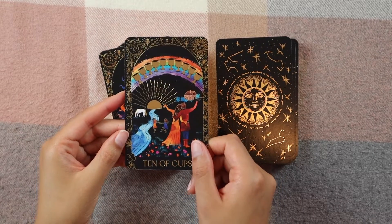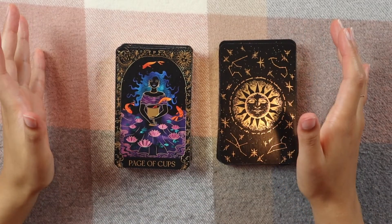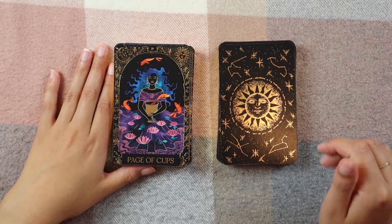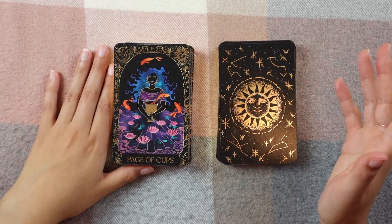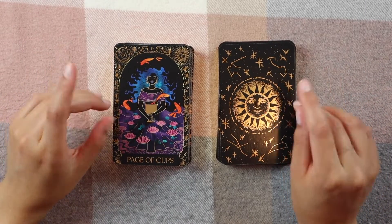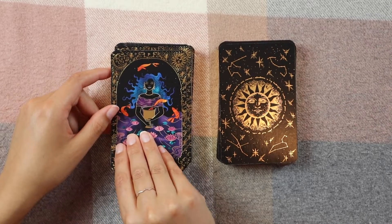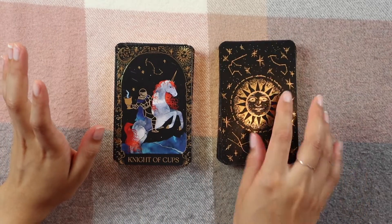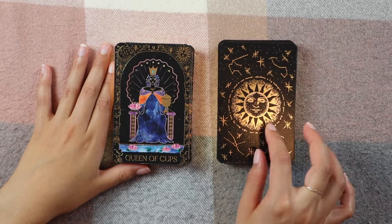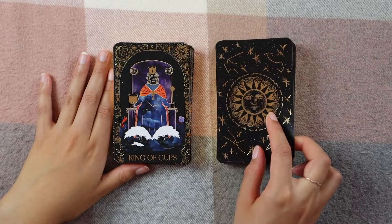Page of Cups — isn't that just the most gorgeous card? I kind of have some favorites but I love them all. Every single one is so thought out. I love when artists take the time to individually illustrate every single card in every detail — it takes a lot of time and work but it's just so beautiful. Knight of Cups. Queen of Cups — I love the shell, it's so cool. King of Cups.